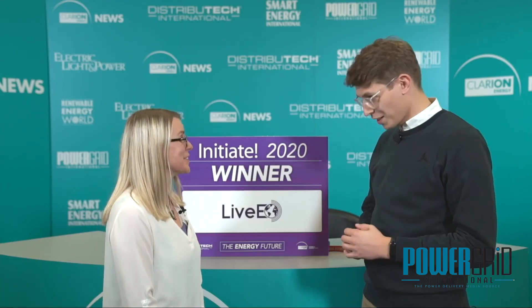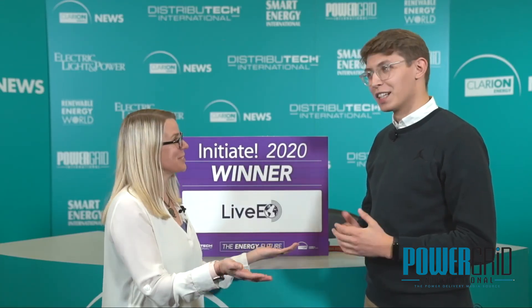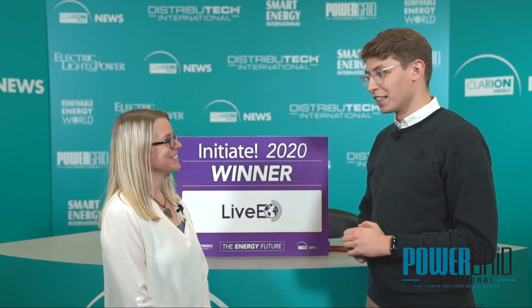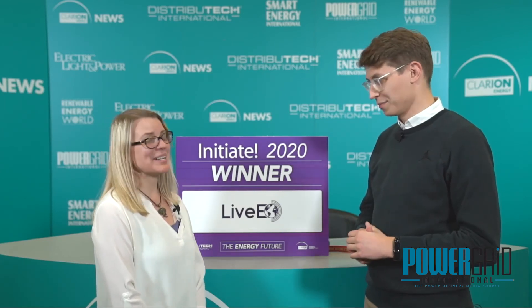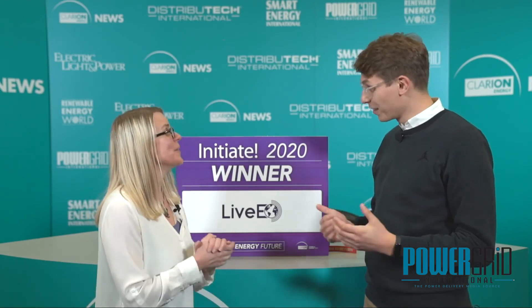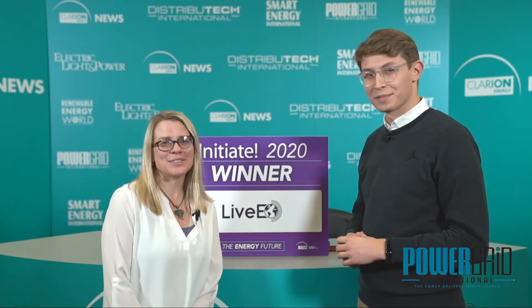Excellent, congratulations on your win. Thank you very much. How does it feel to have won Initiate? It's really great. It's really nice to be here in San Antonio — a perfect ending for a great conference. I'm looking forward to coming back to the next Distributech next year. That's right, because they won a free booth. So we'll see you next year, hopefully. Thank you so much, Sven. Thank you very much for having us.